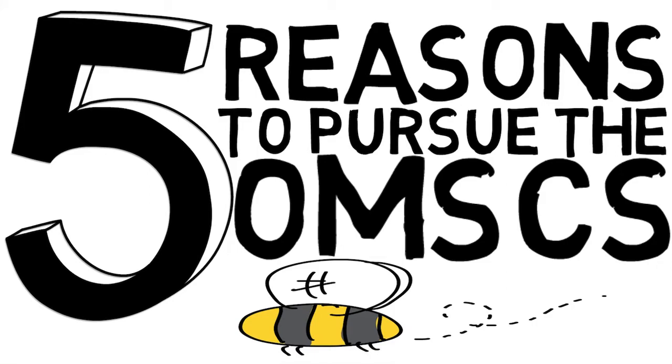Hey everyone, so in this section I'm going to be talking about the OMSCS, otherwise known as the Online Master of Science in Computer Science from Georgia Institute of Technology. You've probably already seen our introductory segment on this topic — if you haven't, I'll link that in the description below. If you have, then hopefully this will be a great follow-up and talk about five key things that people are raving about online in a little bit more detail.